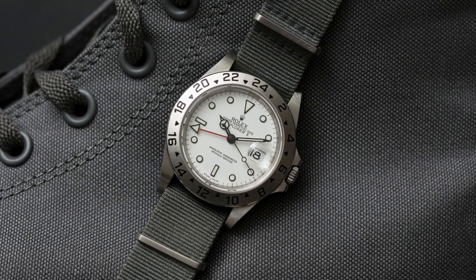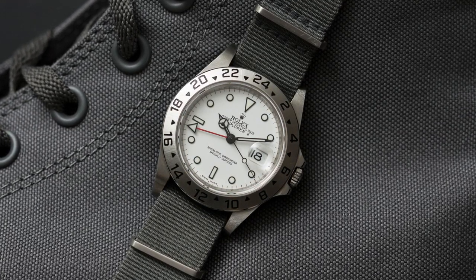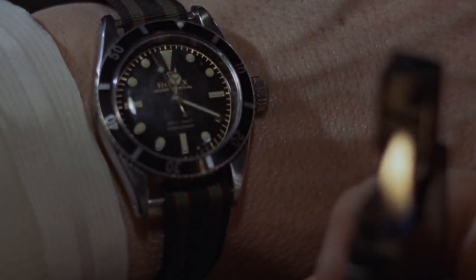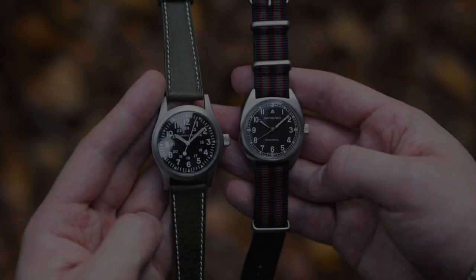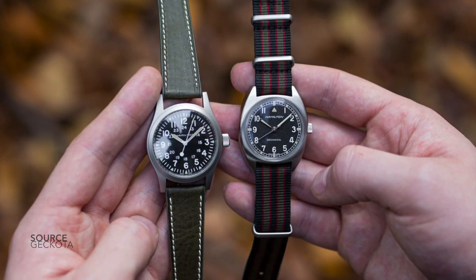You also want to look into black NATO straps, because they are very effective and very easy to wear with any watch. The next strap I would highly suggest is the RAF style NATO, worn originally by Sean Connery as James Bond.